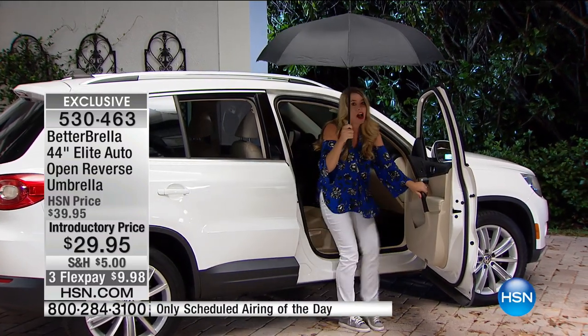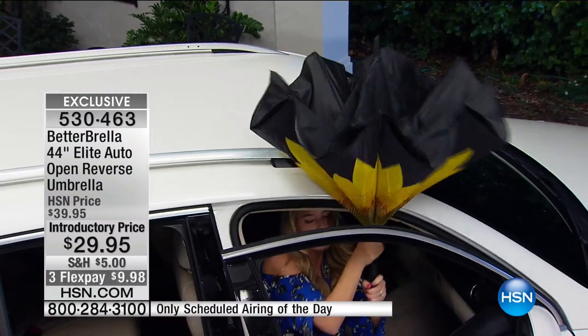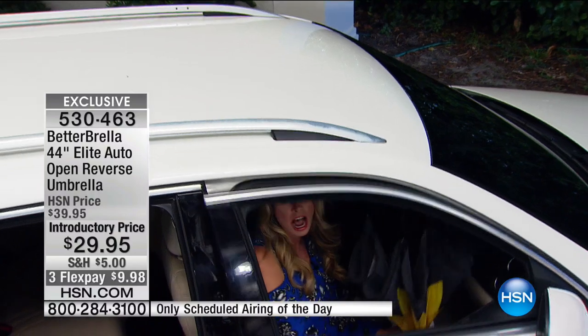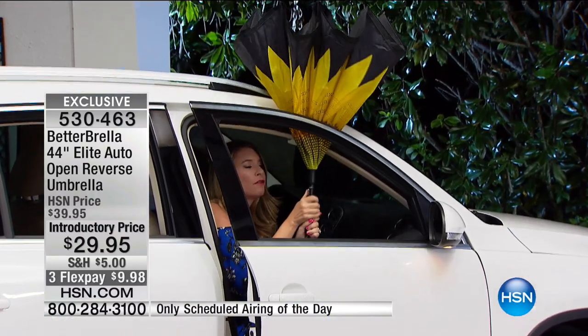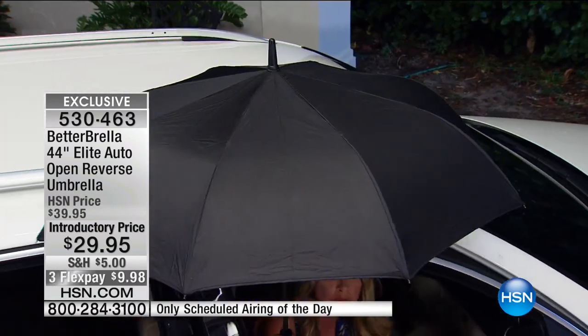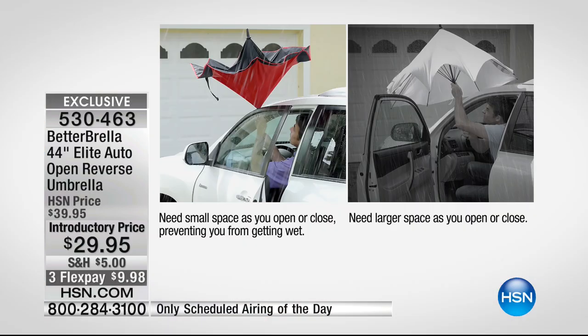Let's do it again - I walk in, get the door closed to just a couple inches, close it down, bring this in, shut the door. I'm dry. This can withstand close to 40 miles per hour wind gusts. It's going to keep you dry from head to toe. There is no comparison - that's why we've sold over 330,000. It's one of the number one selling items here at HSN.